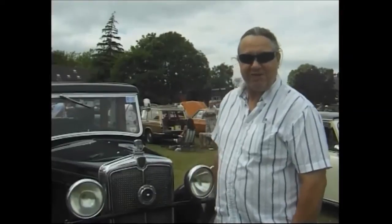The car's used probably 90% of the time, every day — pop to work in it, do the shopping in it — so it's a daily driver and that's the way we like to use them basically.